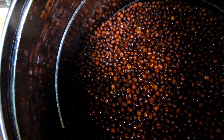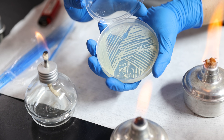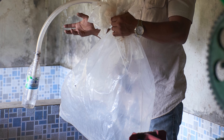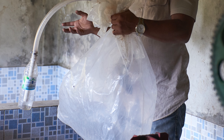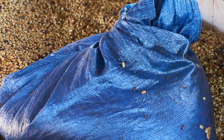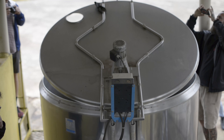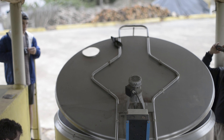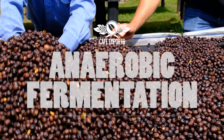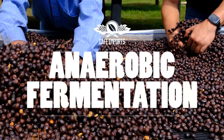Nor does it tell us if anything was added to the fermentation tank, including yeast, bacteria, fruit, water, or anything else. Until the industry has more detailed descriptors, the term anaerobic can equally apply to a coffee that went through a 24-hour period sealed in plastic sacks in a more rudimentary approach, or to coffee that spent 10 days in specialized tanks engineered for this very purpose. These two scenarios are very different in their investment and likely in their impact on the final product, but they do technically carry the same name: an anaerobically processed coffee.